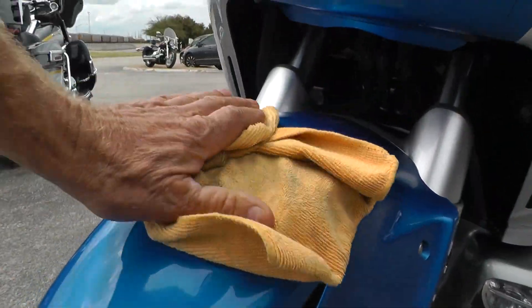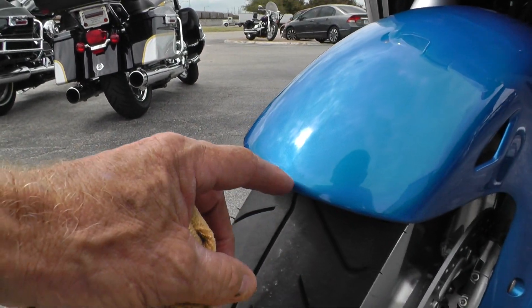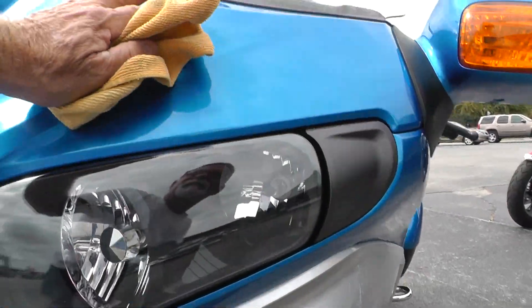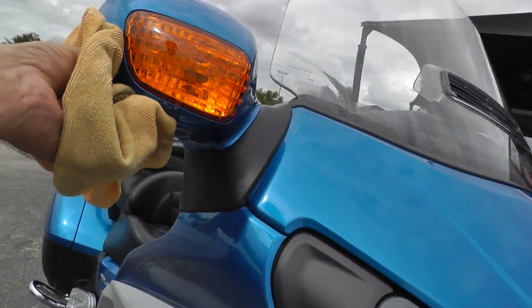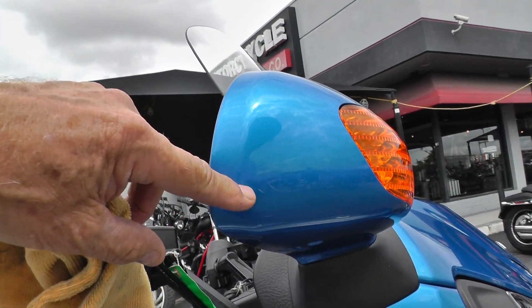The front fender looks really good — you don't see any kind of marks, maybe just a couple of tiny little ones right there on the edge. The bearing looks real nice. There are a couple of little scratches here on this mirror.